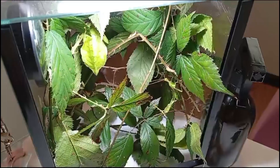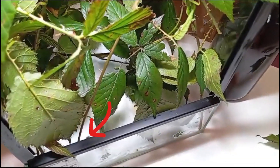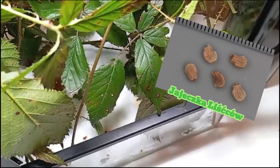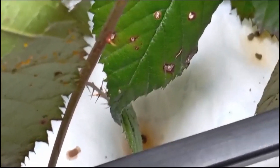Samica składa do dziesięciu jajek tygodniowo. To jest bardzo duże jajko – jest bardzo chrupiące, bo jest w skorupce.